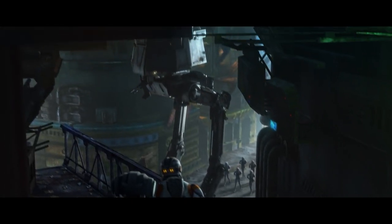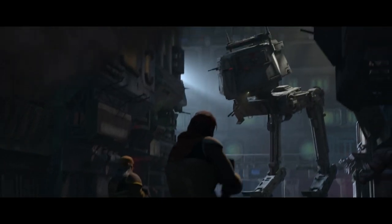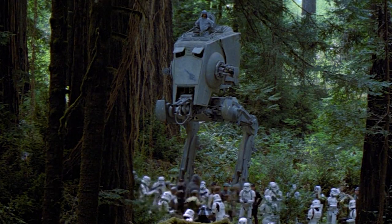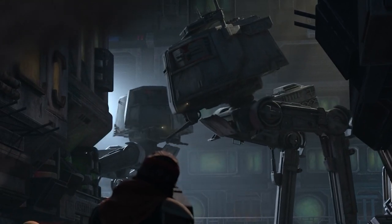Did you guys notice the new type of Imperial Walker we saw in the season finale of Bad Batch Season 2? These are called ATACs, which is basically an earlier model of the ATSTs. Now, ATST stands for All-Terrain Scout Transport, but it's currently not clear what ATAC stands for.